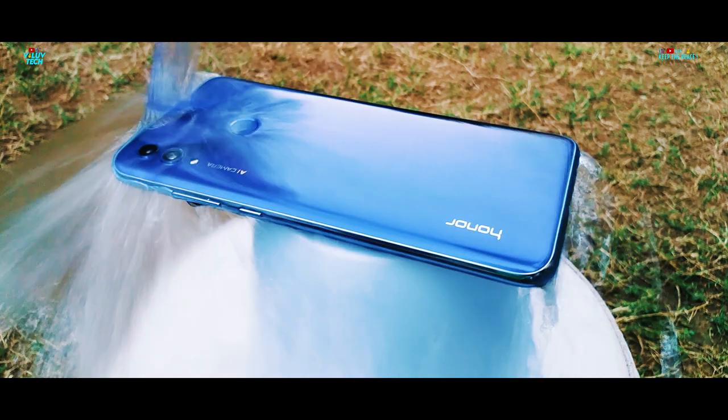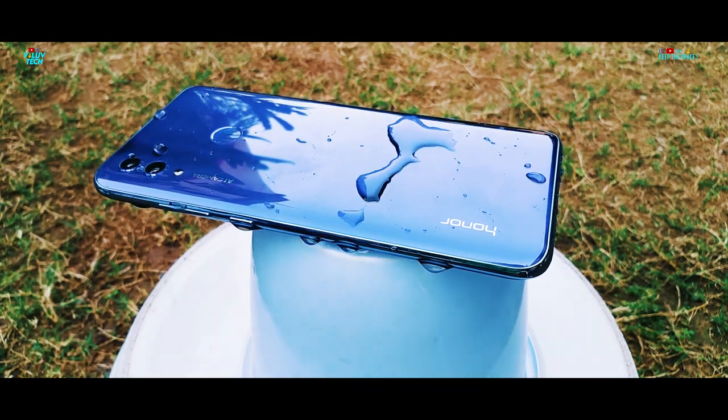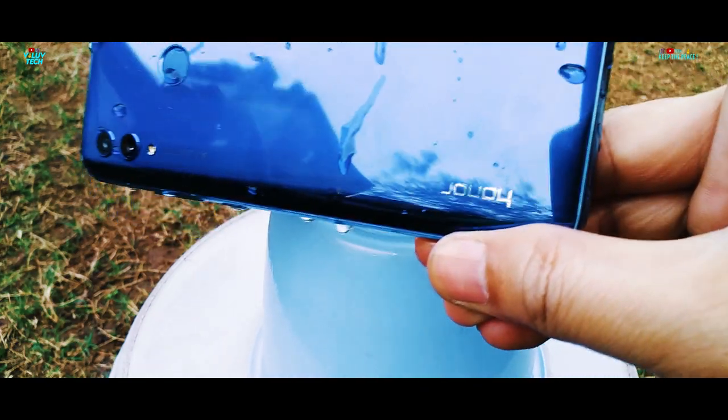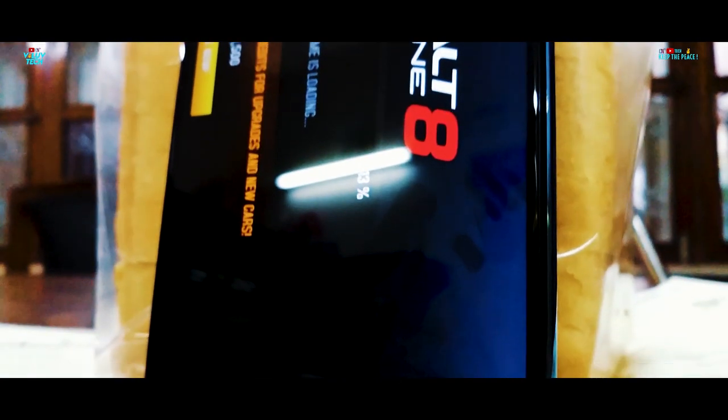The Honor 10 Lite unfortunately was not able to reach the next round, as the water affected the audio pretty early in the round. The distorted and low audio took about 20 painful minutes to recover back to normal, and prolonged exposure can cause permanent damage to the sound unit.